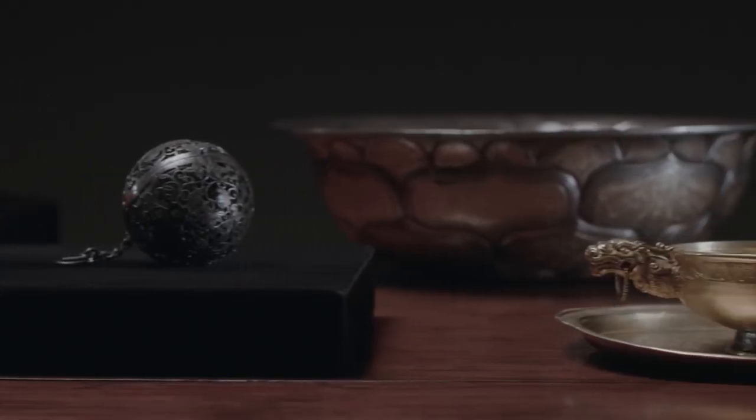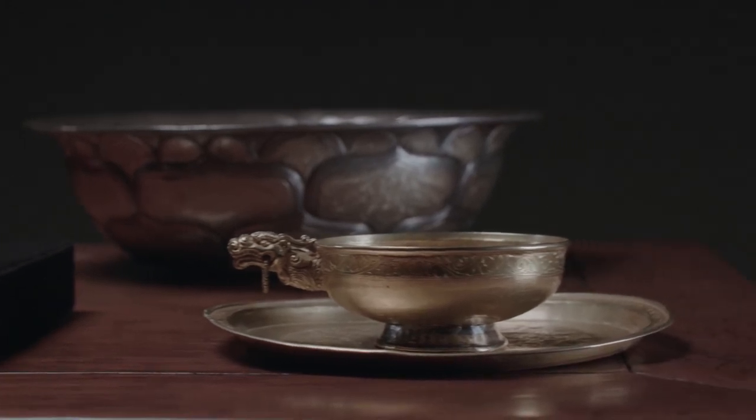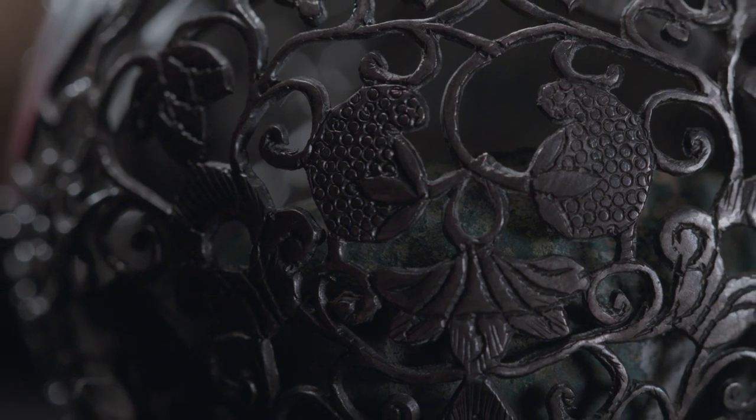One of the greatest things about Chinese art is their dedication to being at the forefront of technologically advanced workmanship when it comes to their decorative items.